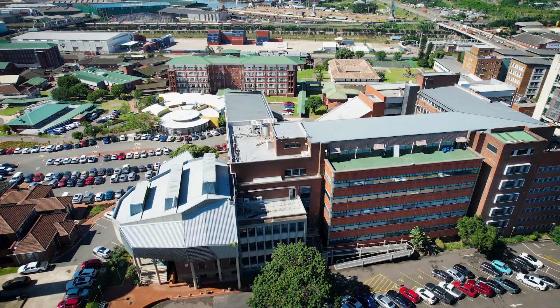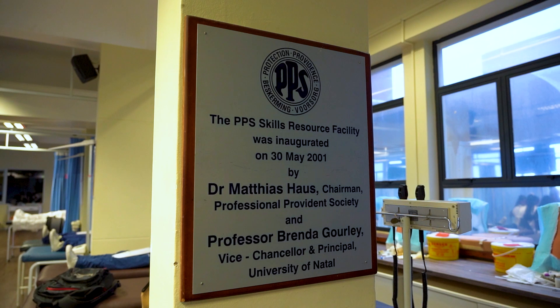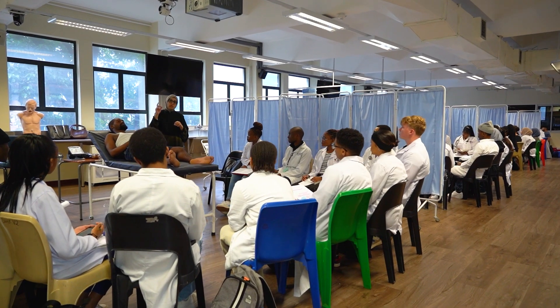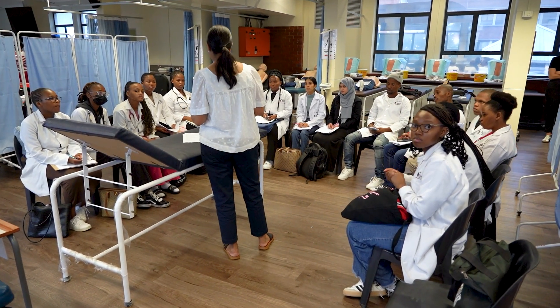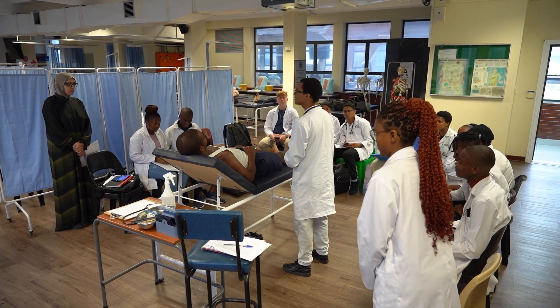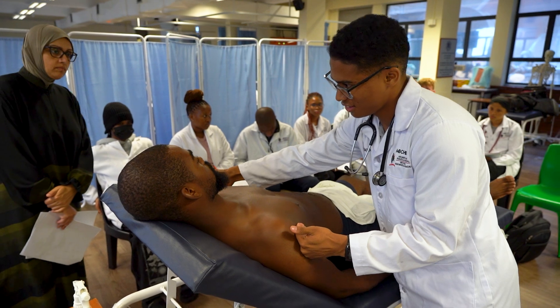The Skills Lab is located on the second floor as well as on the fifth floor — essential spaces just for training medical students. We have preclinical medical students, which are the first to third year, where we provide them with essential foundational skills like history taking, examination, procedural skills, and clinical reasoning.